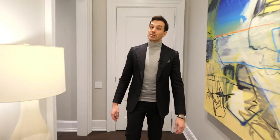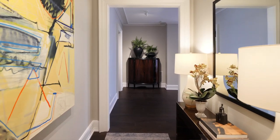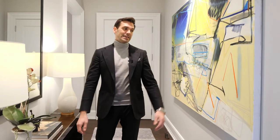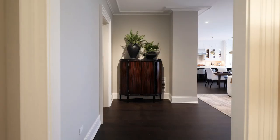Welcome to Residence 302. We're now in the foyer. This is a grand foyer because not every condo has a dedicated and formal foyer. You have space for an oversized console table with a mirror, and here to my left you have this large wall where you can display your favorite artwork.